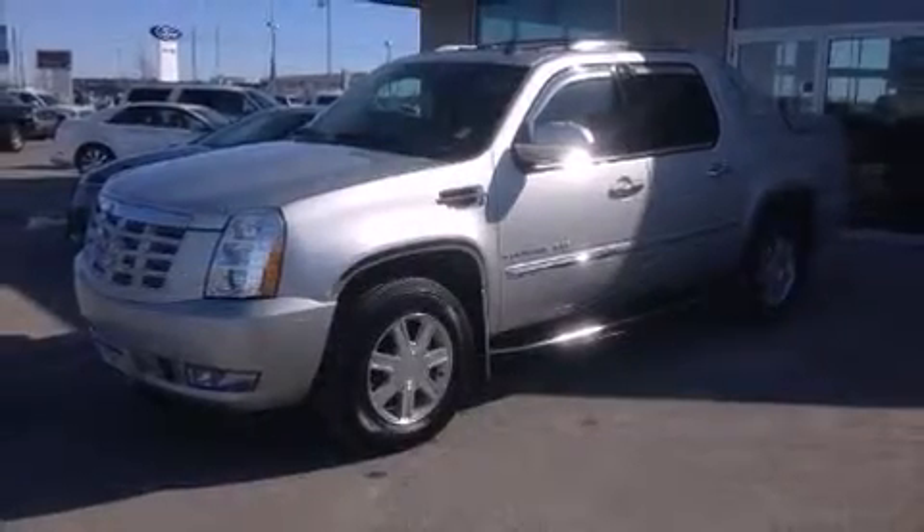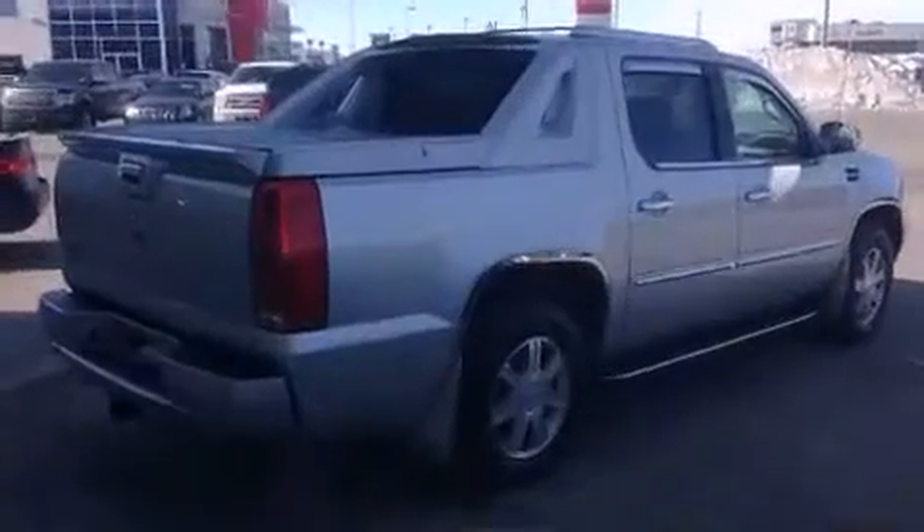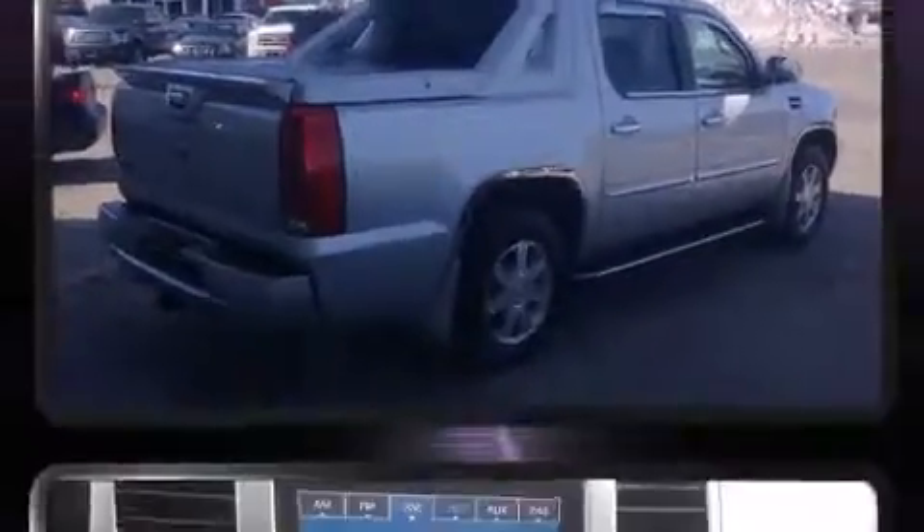Load your family into the 2011 Cadillac Escalade EXT. It features all-wheel drive versatility, an automatic transmission, and a powerful eight-cylinder engine.